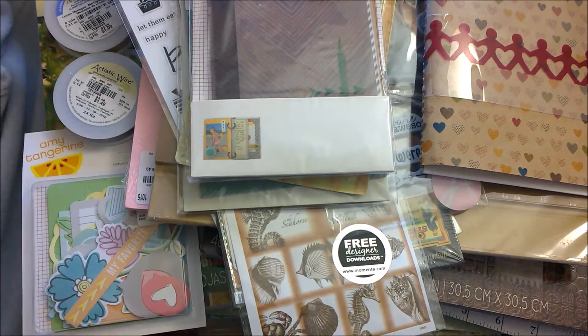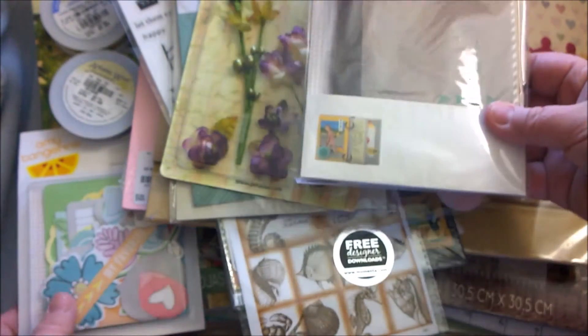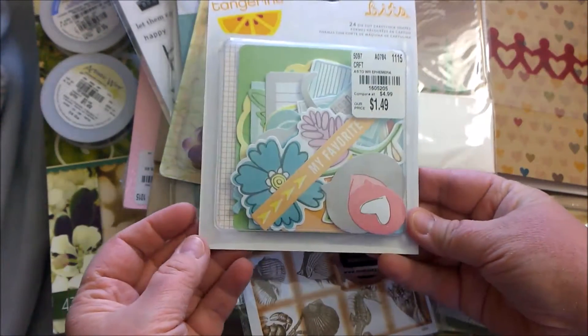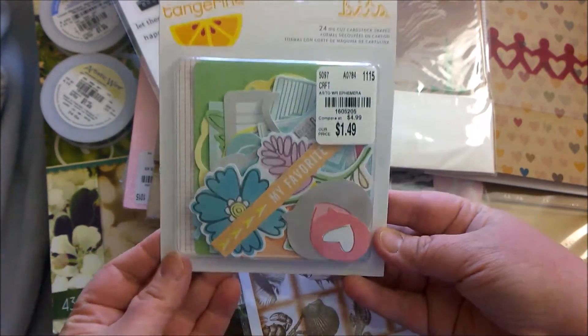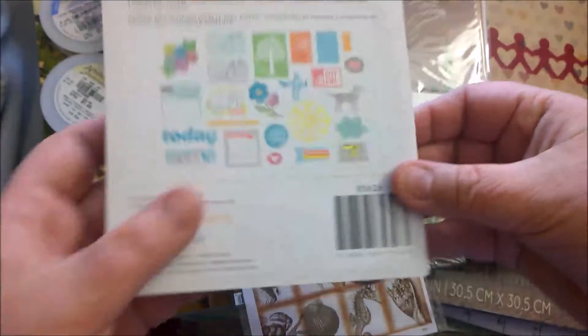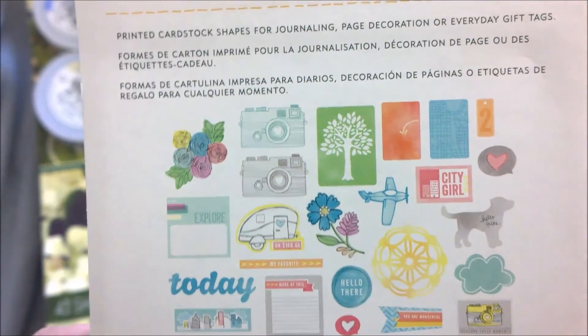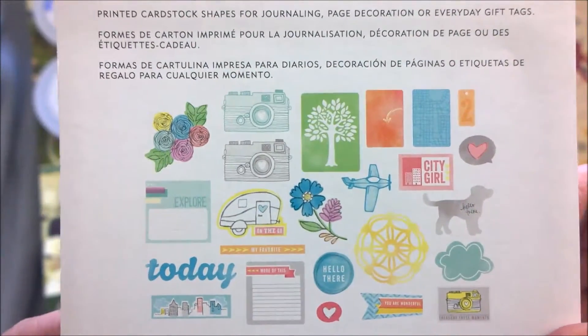I'm going to try to go through this pretty fast because I don't want you to sit here all day, but I do want to make sure I show you absolutely everything. I found several things for Amy Tangerine and I love her designs — they're very sketchy with pastels and things like that. This is one of the bits things, and on the back you can see it has like an RV, some cameras, a tree, plane, dog — things like that, which I think will be really nice on cards or maybe planner dashboards.